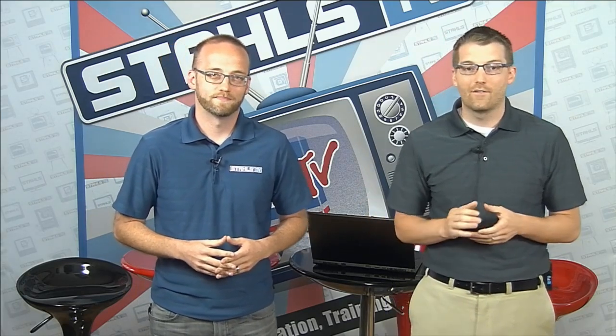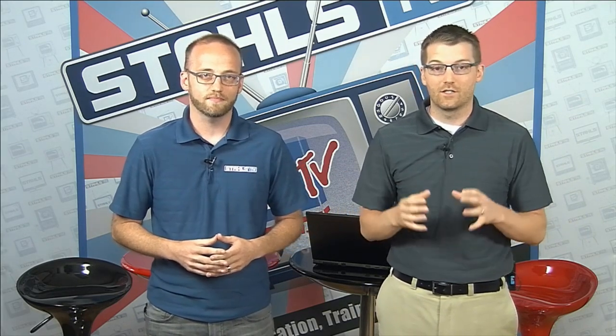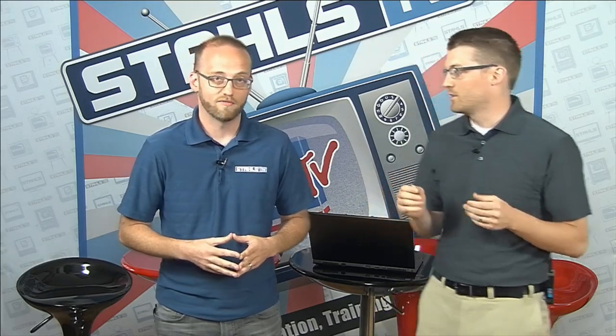We're also looking forward to having a couple of experts join us from Stahls TV — Mike Kovel and Bob Robinson — to share experiences from our grand opening event last week and to answer your questions about digital decorating processes. That'll be the second half of the show, where you'll have an opportunity to chat in your questions. Let's talk about on-site printing.